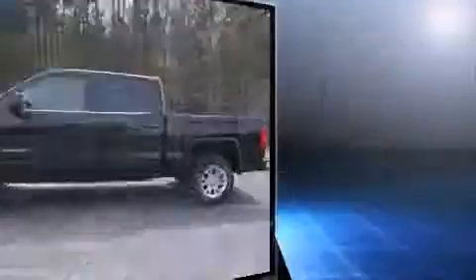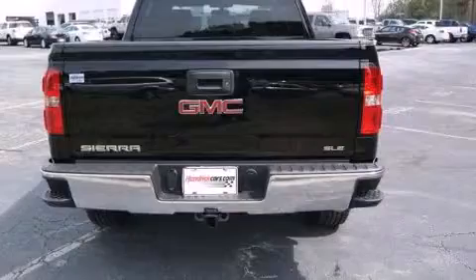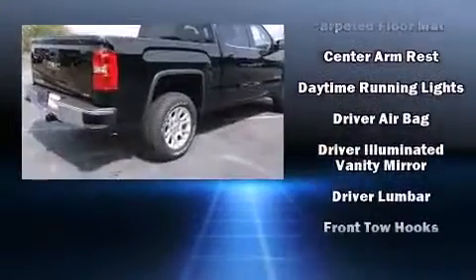Top features include air conditioning, front and rear reading lights, one-touch window functionality, a tachometer, a rear step bumper, remote keyless entry, and a split-folding rear seat.